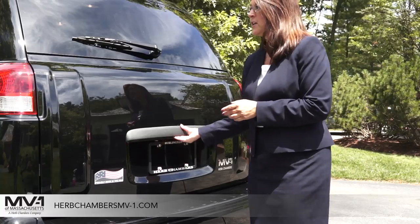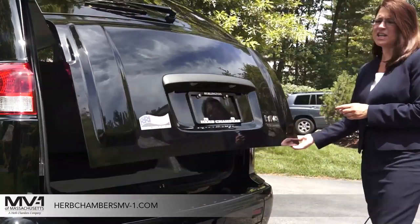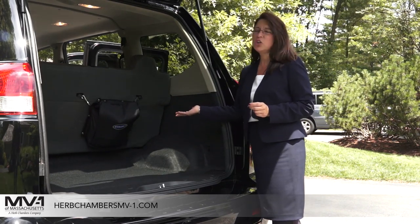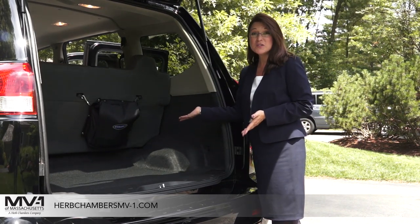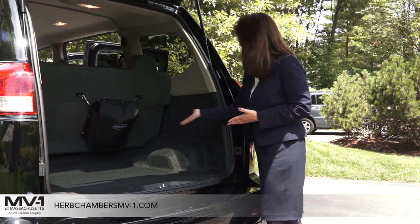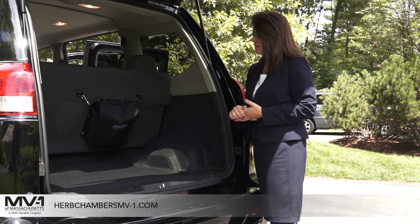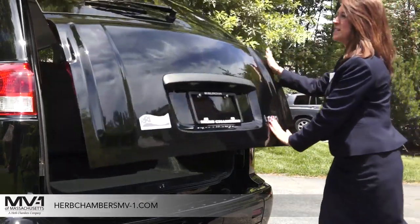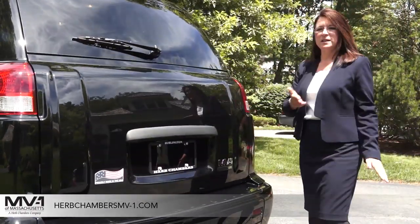Also, this trunk is very, very easy to open — you're going to be surprised. Look at all this space. Do you have this much space in your regular trunk? You can just imagine what you'll put in here. And very easy to close it down, and you're on your way.